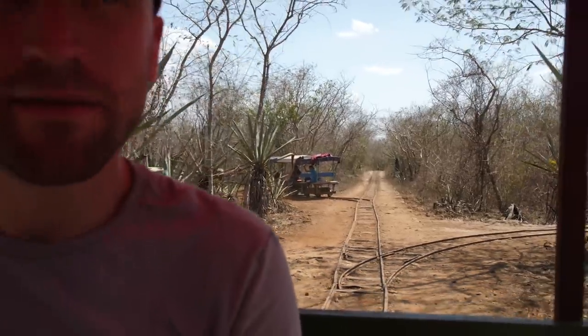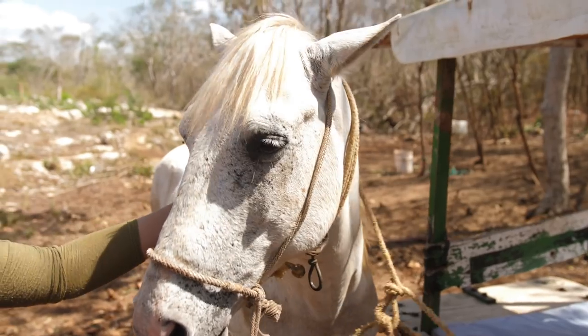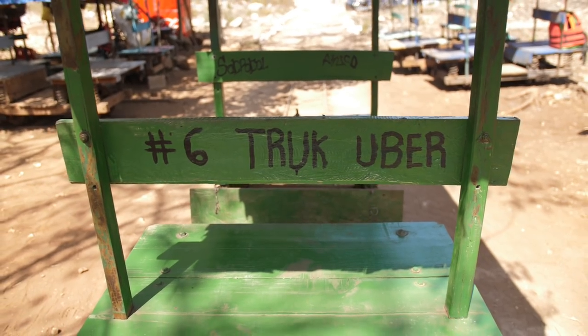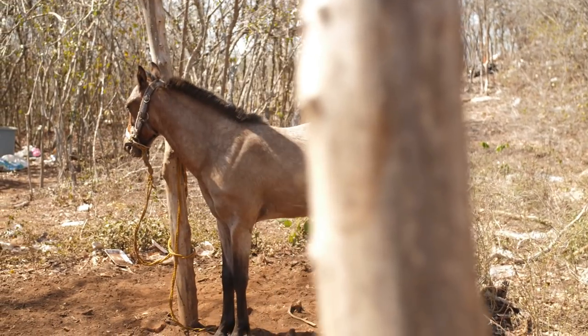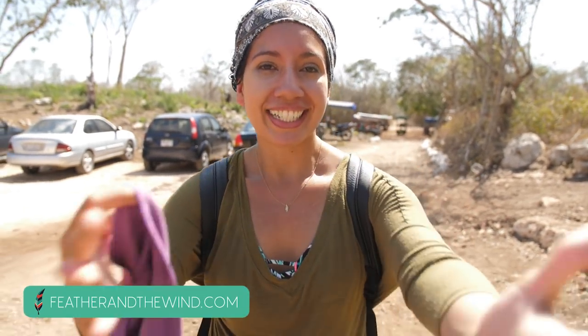This was such a nice experience. The guys working here do everything they can to share information with you. It's all in Spanish, but really good people here. They were sharing stories about how this is a co-op, the land has been divided, and they're doing what they can to not sell the land. They're running these eco tours independently on their own. It was just such a good day - I'll write more about it on the blog, but it was so fun.